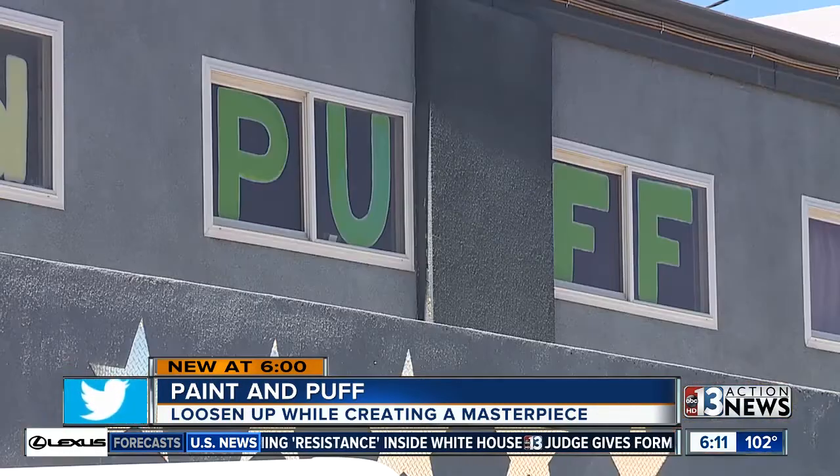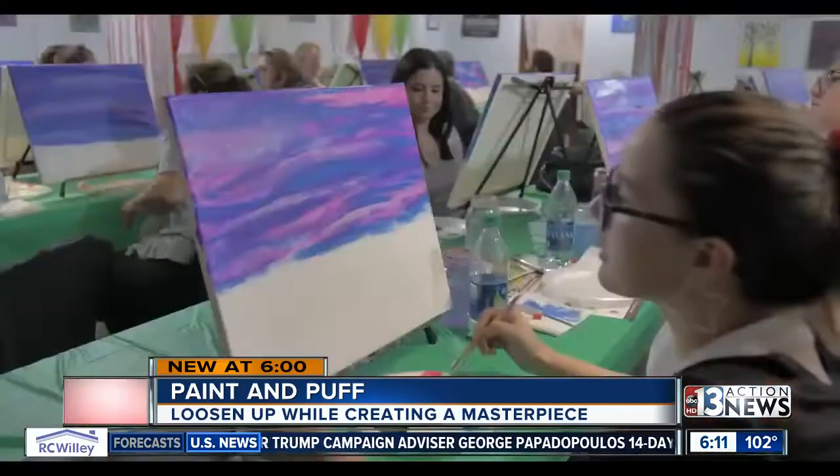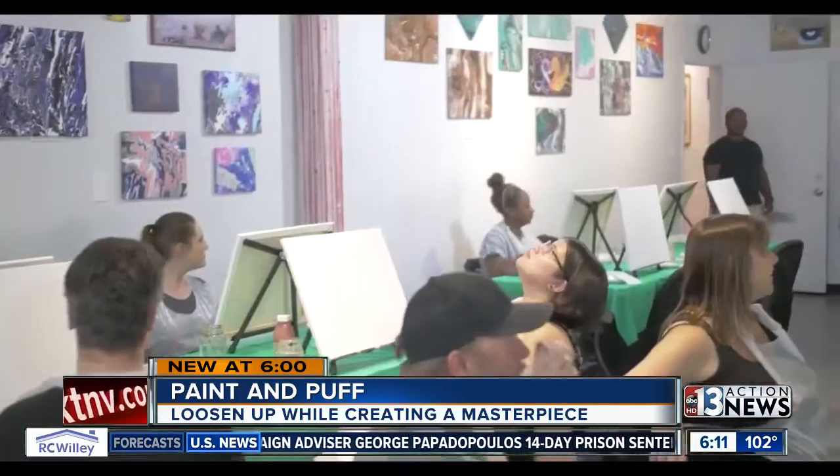Initially, they wanted a full-blown pot lounge, but the city still won't allow it. They came in and were told, 'No way, Jose — you're a little bit too early for what you're trying to do.'